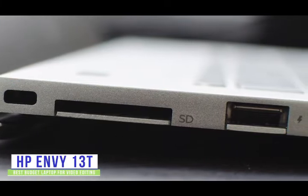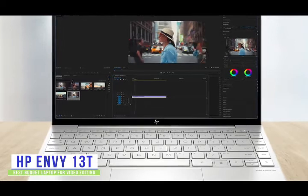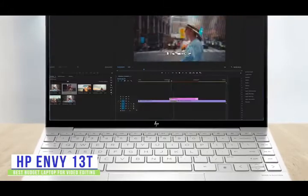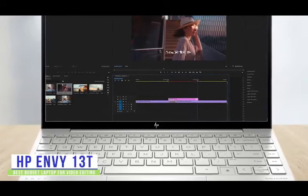If you're looking for an affordable laptop to edit videos, the HP Envy 13T is good for editing simple videos for blogs, YouTube channels, and sharing on social media, making it a great budget option for you. If you're a content creator that needs a little more processing power, then stick around for the Dell XPS 15, coming up later in the video.